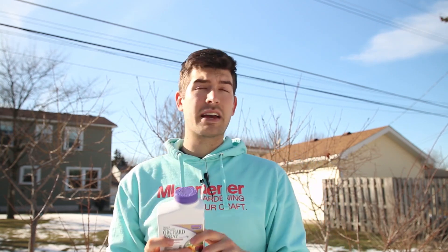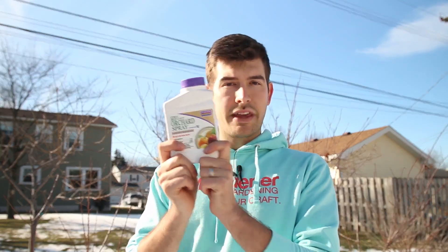We're going to be using it today because the sun is out, which is important, and it's dry — another really important thing. Here in Michigan, mid to late February is when we start applying this, and we'll use it every three weeks — once every three weeks until the buds form. Once the buds open up, we stop. And the reason why is because this will kill pollinators.